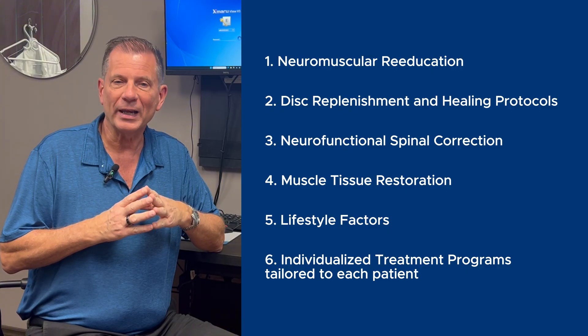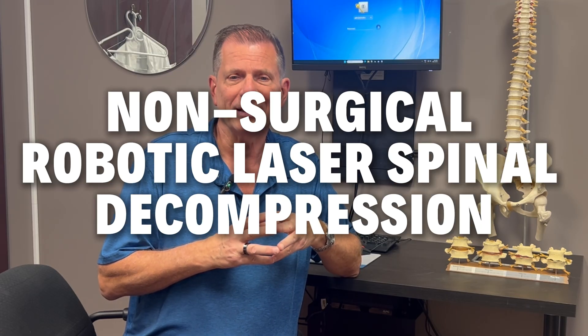When you put all those together, the healing effect compounds — every step works in synergy, addressing the disc, the nerves, the muscles, and the underlying spinal function. So what is revolutionary step number seven, the one that makes the difference for patients with disc herniations and extrusions? It's called non-surgical robotic laser spinal decompression.